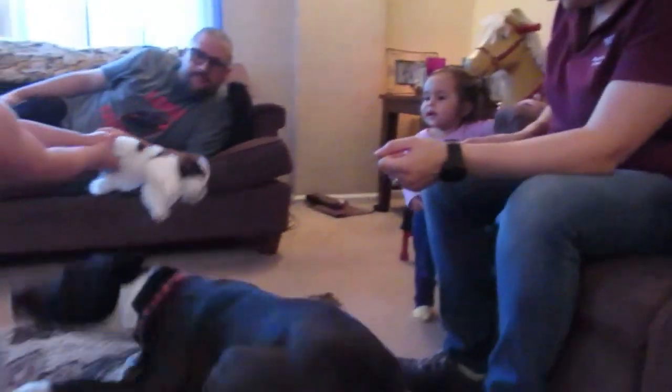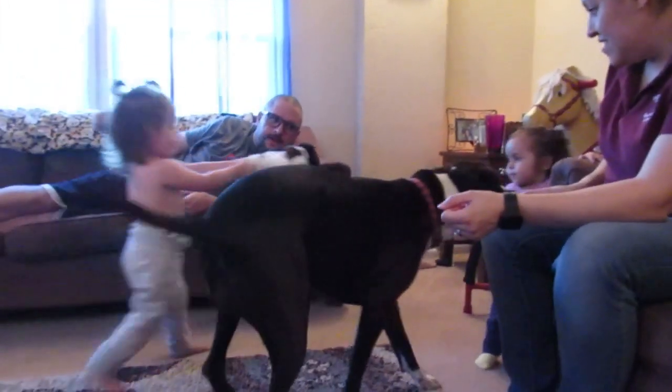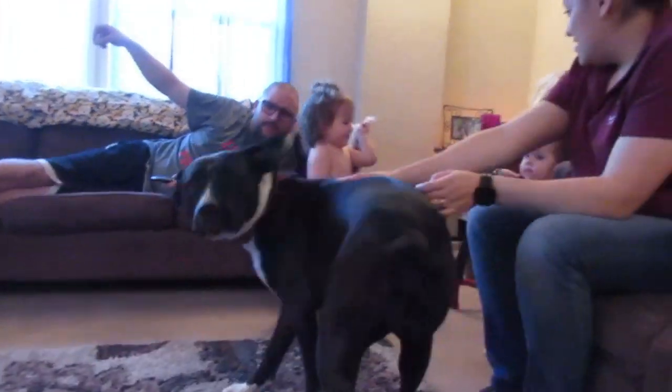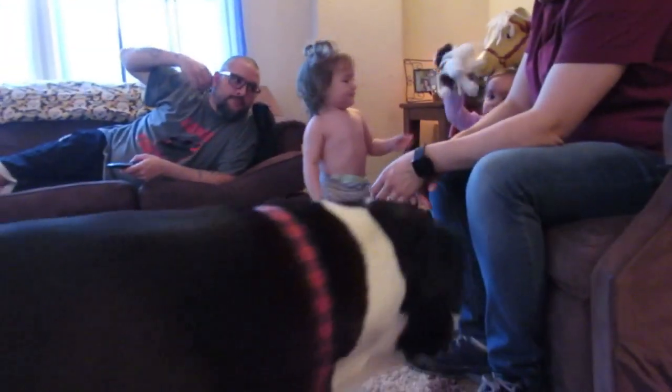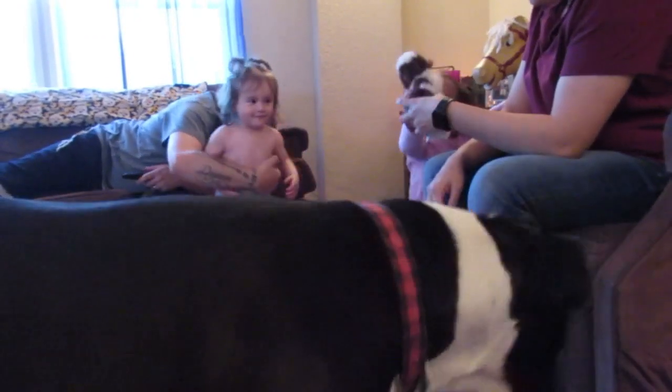Give it to Aubrey. Tell her here, baby. Here. You're such a good sharer. Thank you. Good job! Good job!